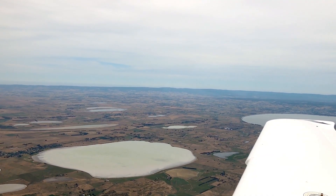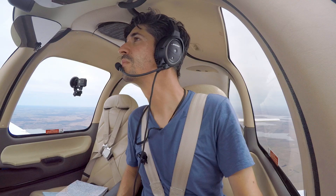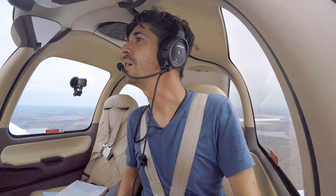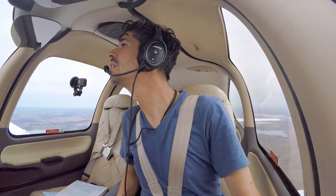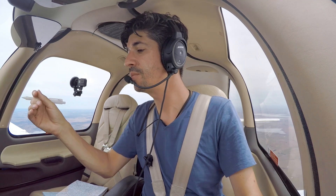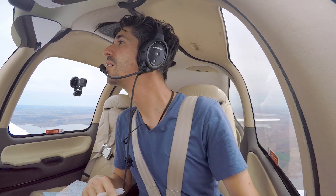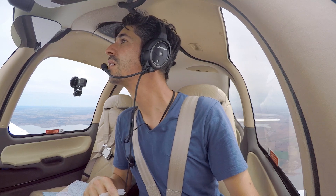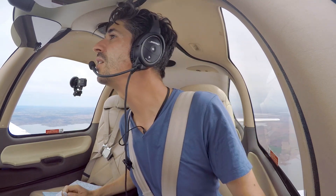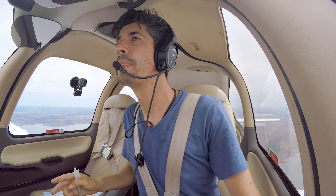Tango Delta Sierra, traffic for you, seven miles now at one o'clock, still on a conversion course, 4,400 unverified, tracking north-west. And we're still looking, Tango Delta Sierra. So he's one o'clock, 4,400, we're at 5,000 so he's below us at seven miles. Tango Delta Sierra, now four miles, one o'clock. I'm still looking, Tango Delta Sierra. Where are you? Four miles, one o'clock. Got him! Tango Delta Sierra, traffic sighted.